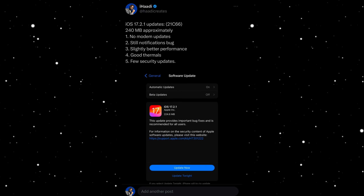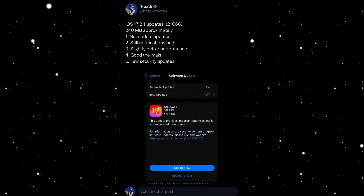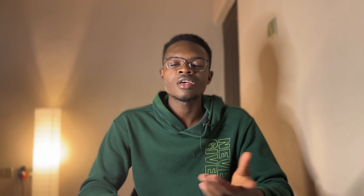It's a good thing Apple withdrew it because I almost installed it but thankfully I didn't. This video is all about iOS 17.2.1 — the stable release — and how the update has been since I installed it, roughly two to three weeks ago.